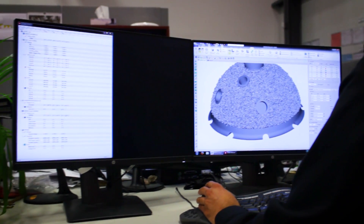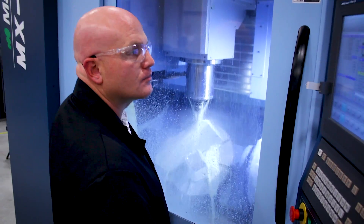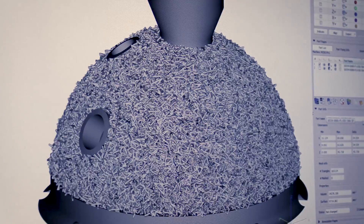Using metal additive manufacturing technology to produce medical devices allows manufacturers like PrecisionADM to lower production costs by reducing waste and decreasing time to market by simplifying or eliminating tooling and equipment.